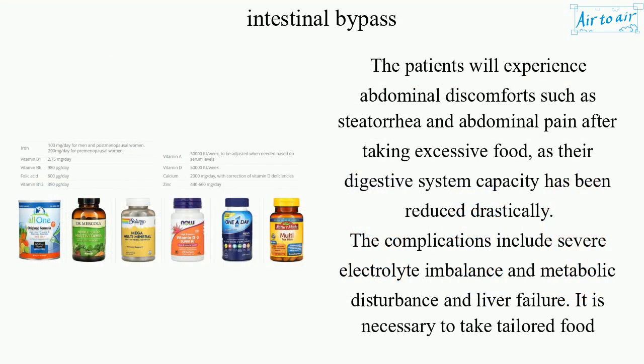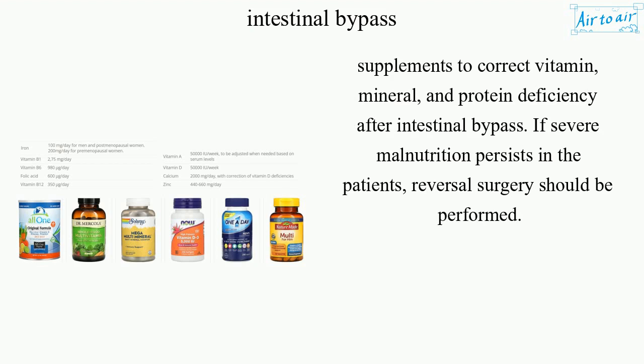Patients will experience abdominal discomforts such as steatorrhea and abdominal pain after taking excessive food, as their digestive system capacity has been reduced drastically. Complications include severe electrolyte imbalance, metabolic disturbance, and liver failure. It is necessary to take tailored food supplements to correct vitamin, mineral, and protein deficiency after intestinal bypass. If severe malnutrition persists, reversal surgery should be performed.